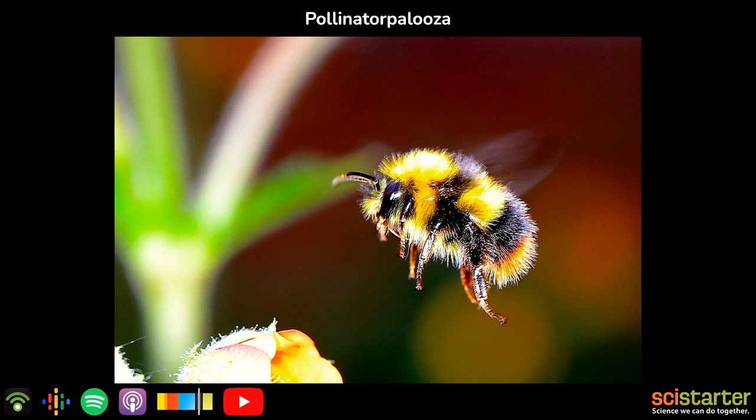Journey North is a crowdsourced, contributory citizen science program. We have volunteers from across North America — Canada, the US, Mexico, Latin America, Caribbean countries — so we have a broad breadth of coverage. Our volunteers help us track migratory species. What are some of the pollinator ones that you track and what are you learning?